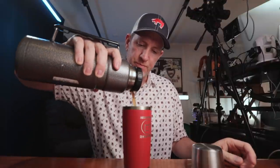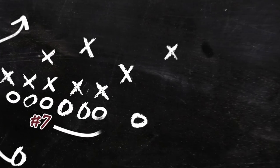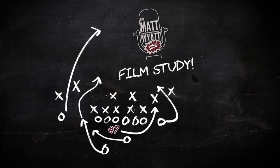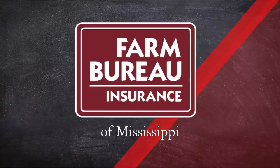I'm going to settle in for a long film study. Might as well have some coffee. This video is brought to you by Mississippi Land Bank — visit them online at mslandbank.com — and by Mississippi Farm Bureau Insurance and your local Farm Bureau Insurance agents. Go with the home team.